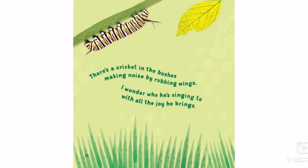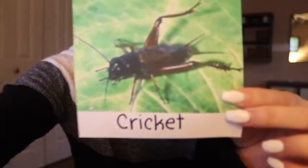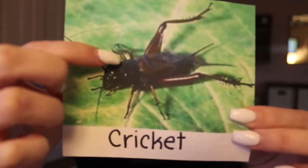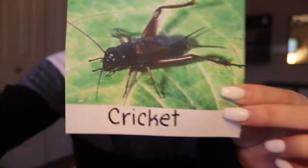There's a cricket in the bushes making noise by rubbing wings. I wonder who he's singing to with all the joy he brings. So we just saw a picture of a cricket, and here's another picture of a cricket. We can count all of his legs — one, two, three, four, five, six legs. Our cricket has six legs which means that he is also an insect.